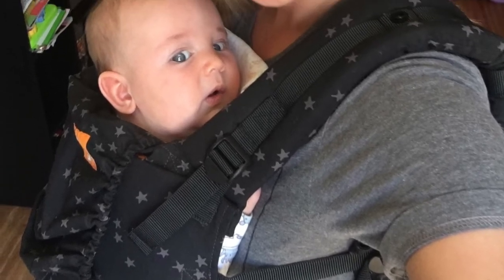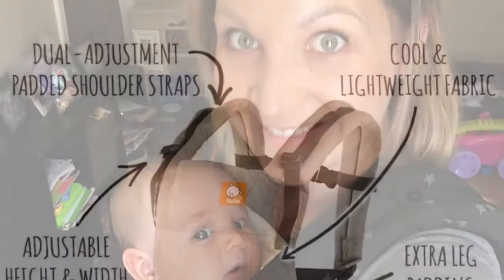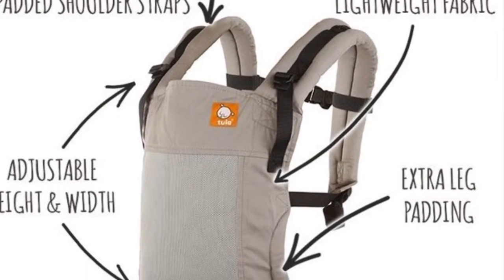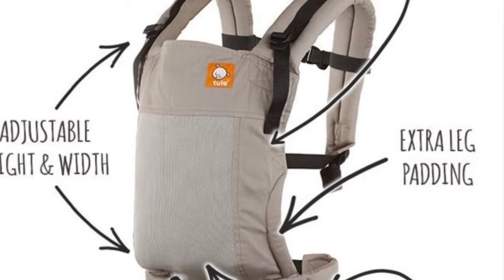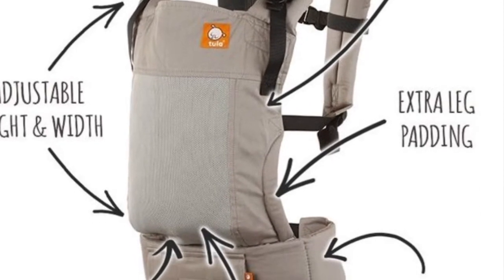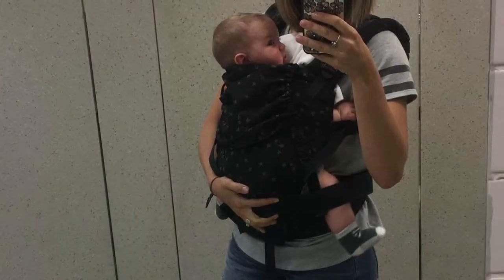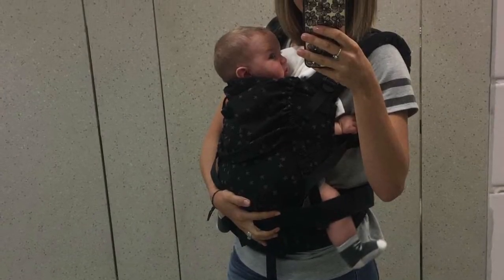The second baby gear item I wanted to share with you all is this carrier by Tula. This is called the Free to Grow. It's a buckle carrier. I did have the standard Tula prior to this one, and the reason I recommend the Free to Grow is because you can use it from when they're little on without an insert. The material that goes in between their legs adjusts to fit their hip width, making it more comfortable for them.